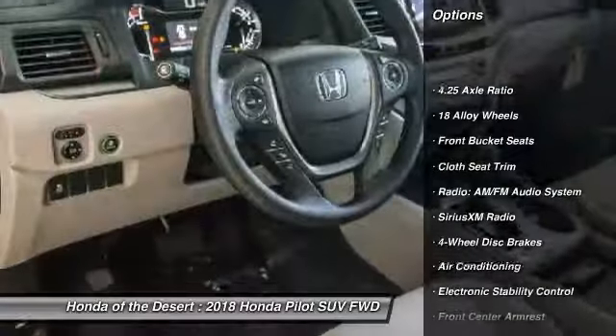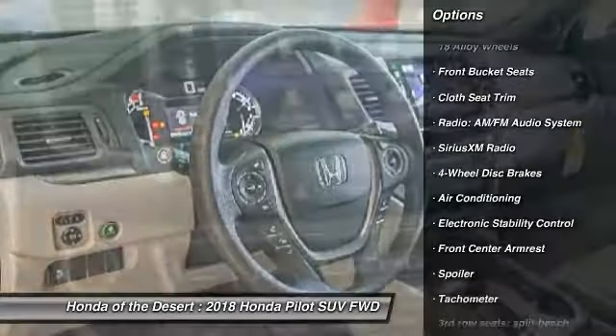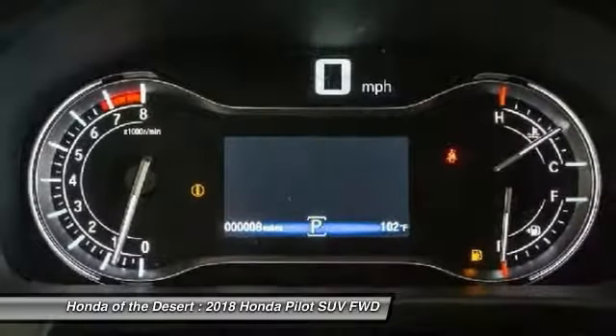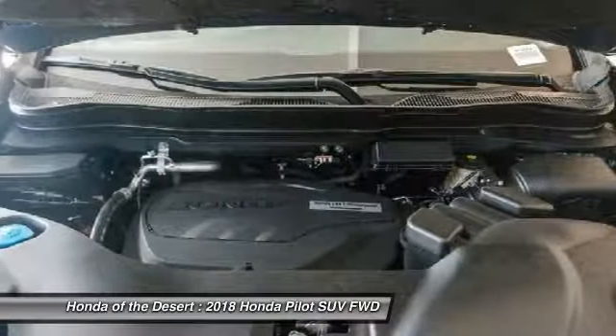Traction Control, Air Conditioning, Dual Airbags, Power Steering, 4-Wheel Disc Brakes, Power Windows, Rear Window Defroster, Fog Lights, Electronic Stability Control.